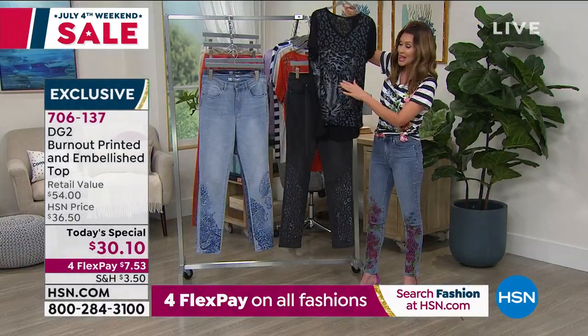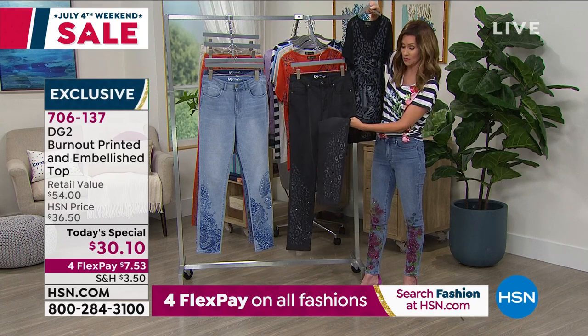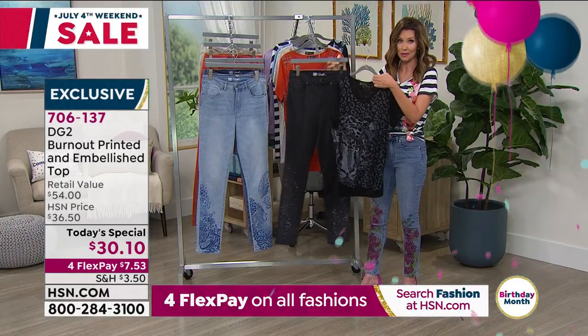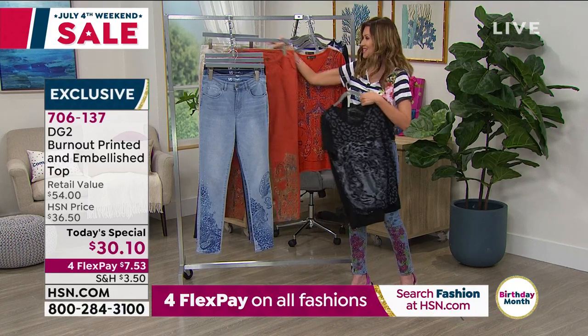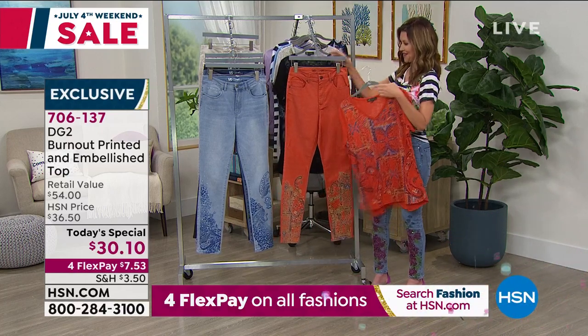$30.10. It looks fantastic with that black animal jean as well. We are over the moon for the jean and the jeans are starting to get extremely limited. Jeans are 0 through 24, petite, average, and tall lengths. This is the rust paisley — look at it with the rust paisley pant, that jean that is going to stretch to fit. It's a new classic. If you need a snug fit with all the stretch, you can size down like you would with a virtual stretch.